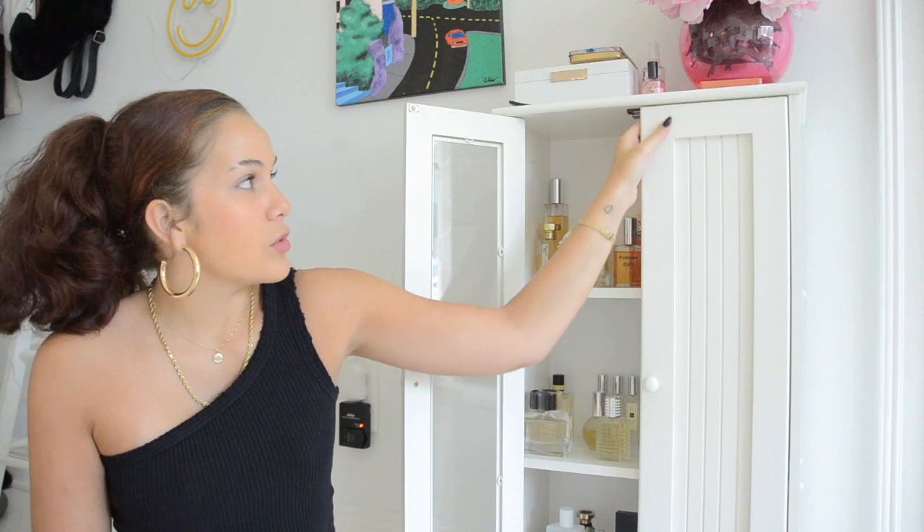If you're wondering about the cabinets, I've had this since I was a baby so I have no idea where it's from. If you're looking for a mini cabinet, I would recommend the baby aisle. You can tell how long I've had it because there's little sticker residue — of course kids love to put stickers on everything. The way I'm going to show you my perfumes is by color; instead of doing it by brands, we're just going to do it by color.